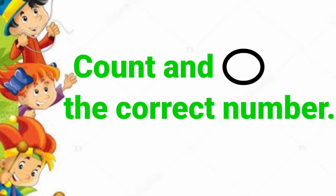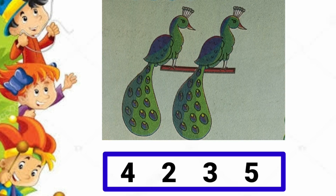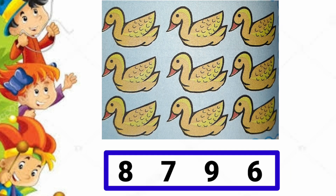Count and circle the correct number. Let's count: 1, 2, 3, 4 — so circle 4. 1, 2 — so circle 2. 1, 2, 3, 4, 5, 6 — so circle 6. 1, 2, 3, 4, 5, 6, 7, 8, 9 — so circle 9.